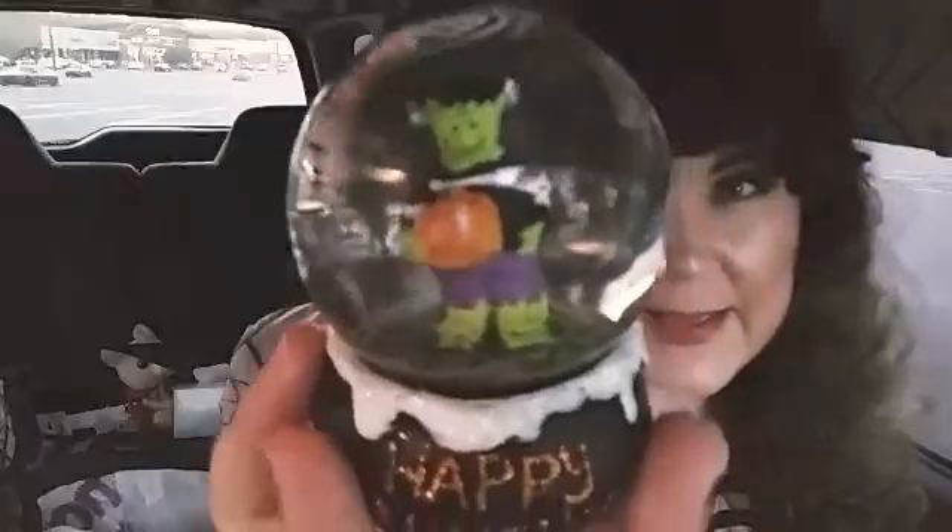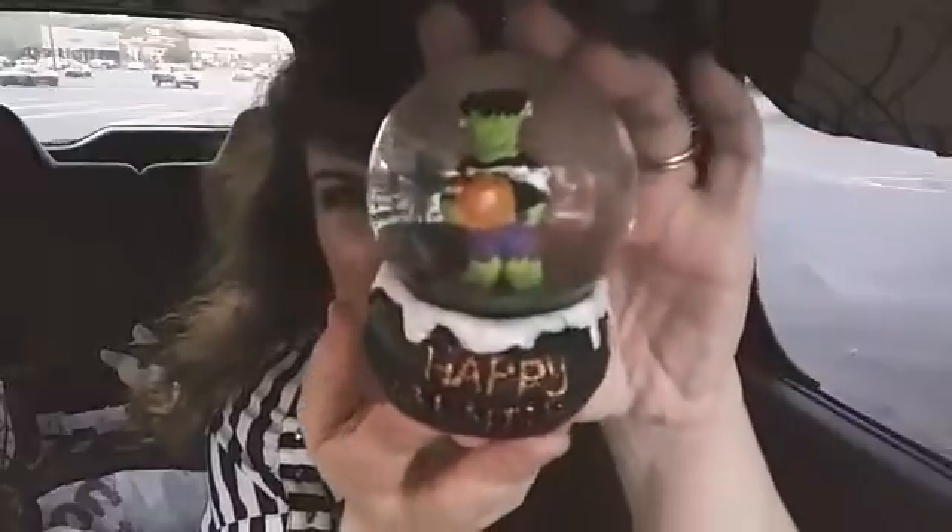I also bought other cleaning supplies like toilet paper and even a laundry basket. Then I picked up a few Halloween things — I couldn't resist this cute little Frankenstein snow globe. Let me turn the light off so you can see him a little better. He's adorable! Frankenstein's my favorite monster, so I picked that up. It says 'Happy Haunting' — just cute, had to have it.